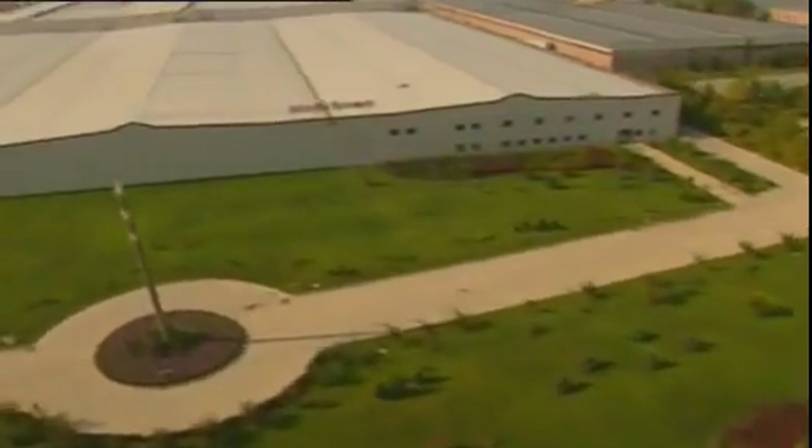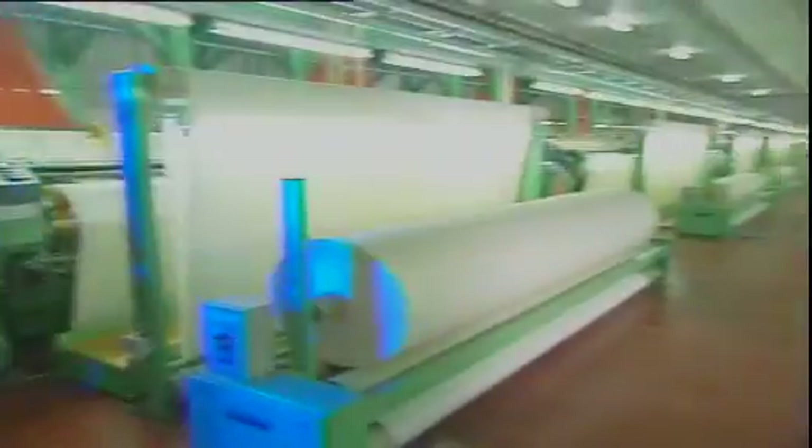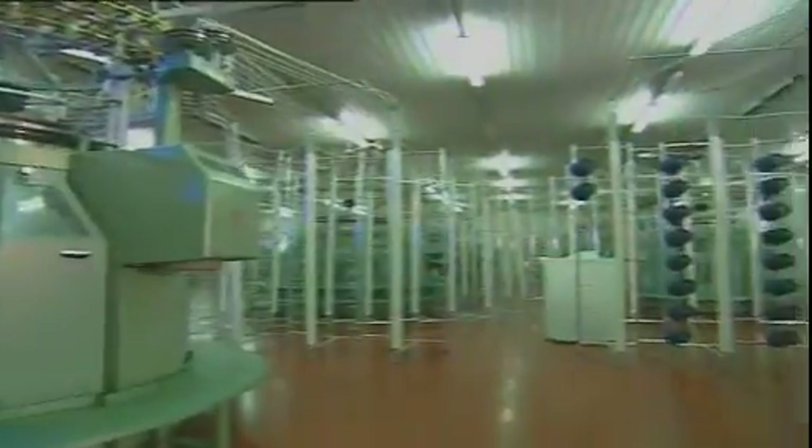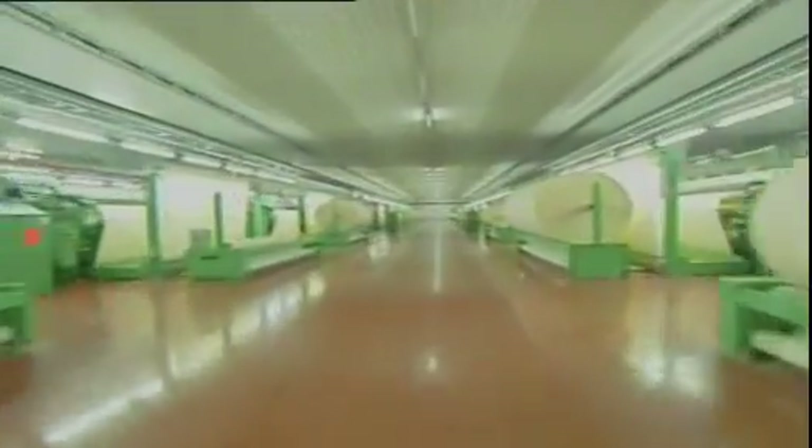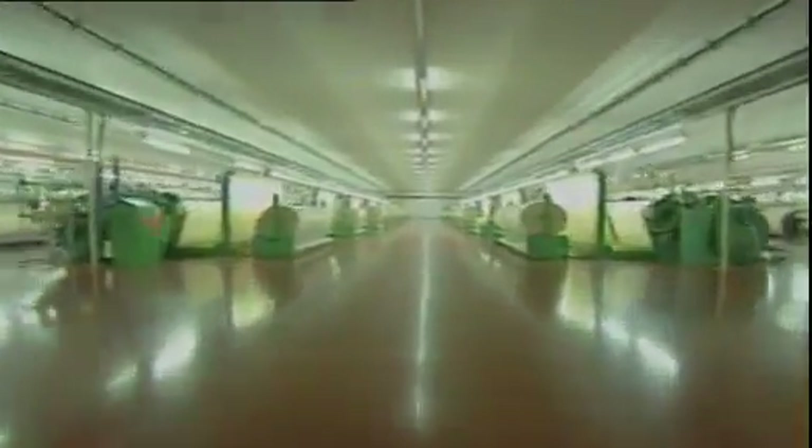Zorlu Linen — an institution that emphasizes an environmentally friendly approach in all stages of production. Zorlu Linen is an innovator in home textiles, realizing production in a 105,000 square meter covered area. Production commences with pure cotton, the end result culminating in sheets, duvet covers, coverlets, and tablecloths.